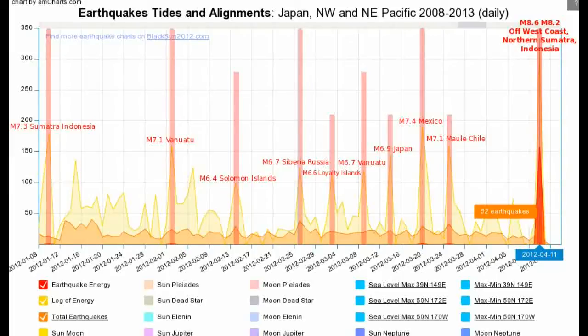Perhaps it was an 8.9. Huge. So now the sequence does seem to be continuing.